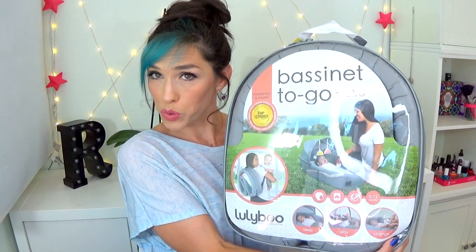Hi guys, I am Rebecca and these are my reviews. Today I have another baby item for you. This one is from a company called Lulliboo.